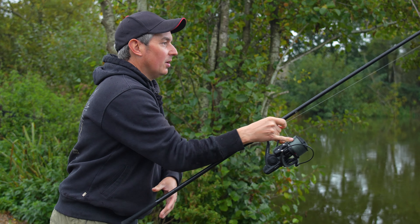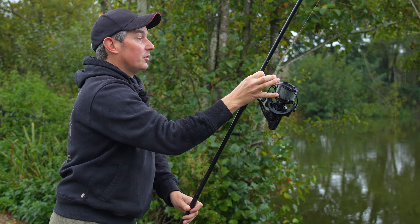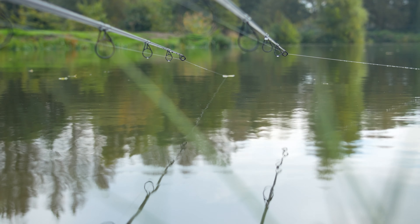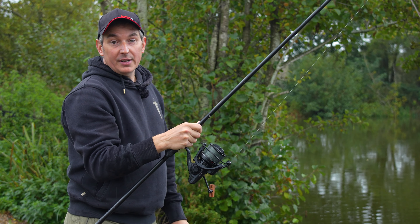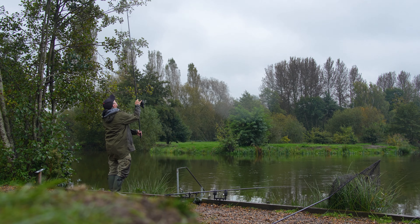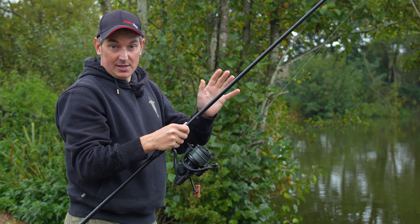Whilst I get this rod back out on the spot, I'm going to talk about the features that stand out for me and what makes them such nice carp rods. The first thing I really like are these minima style guides — they do two things. They make the rod a lot lighter when it's in your hand, so when you play the fish the rod's a lot lighter. And more importantly, I believe the minima guides make the action of the rod much quicker. A much quicker recovery on the blank means you can cast more accurately and you can cast further with ease.